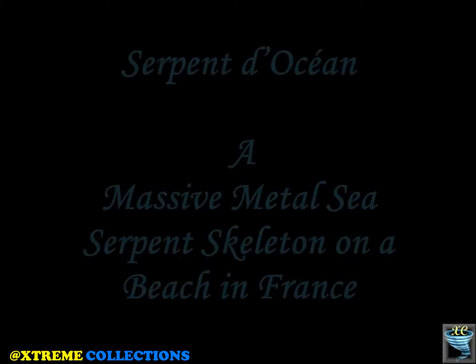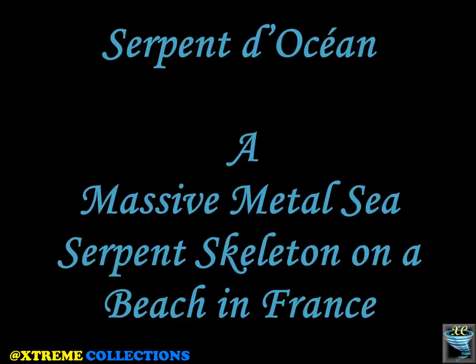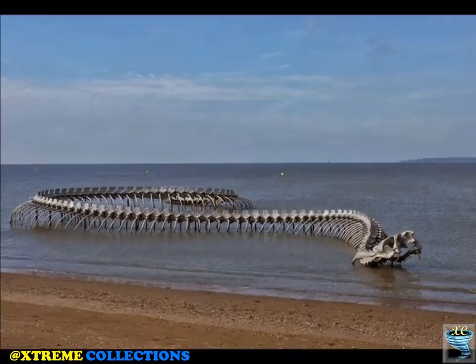Serpent d'Ocean is a massive metal sea serpent skeleton on a beach in France. Stuck in a perpetual state of decay on the French shore at St. Brevin-les-Pins, the massive metal sculpture entitled Serpent d'Ocean is a terrifying vision with an environmental message.